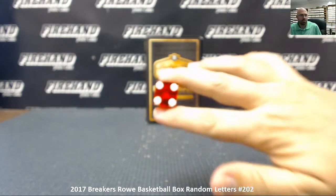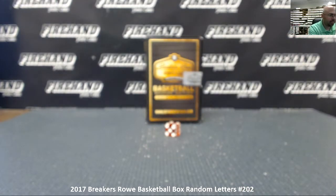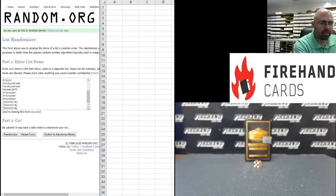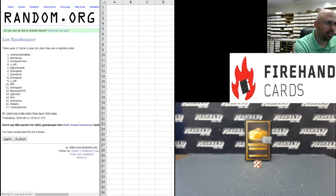We're going to go four times on draw on this one. Starting with our participants in the break, we got Jason Era at the top and Insane Collectibles at the bottom. Four times on draw — good luck everybody. Results: Insane Collectibles at top and Card Syndrome at the bottom.